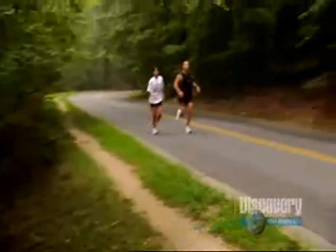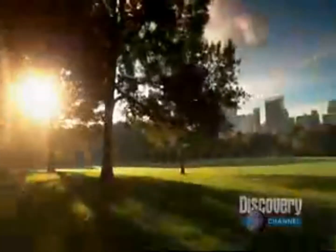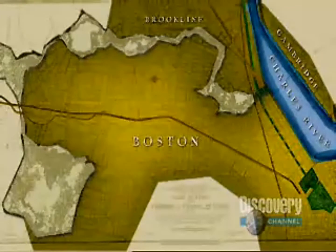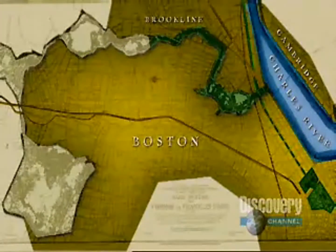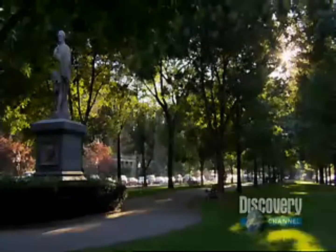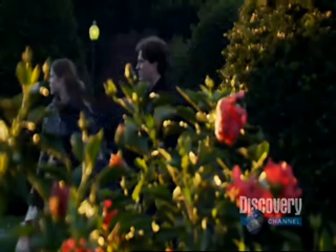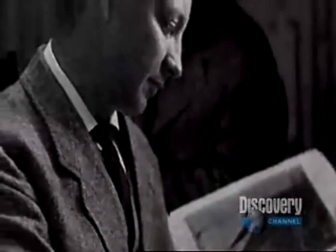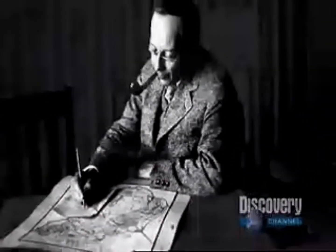Olmsted's firm created endless designs for parks in cities and countryside, including Rock Creek Park in Washington D.C. and Central Park in New York City. Olmsted's greatest legacy in Boston is the Emerald Necklace — a string of city parks running six miles from downtown Boston to Franklin Park in Dorchester. Olmsted helped convince lawmakers that the creation of parks was a valuable social investment. With President Teddy Roosevelt's support, Olmsted's son carried on his father's legacy, helping to pen the Organic Act that established the National Park Service.